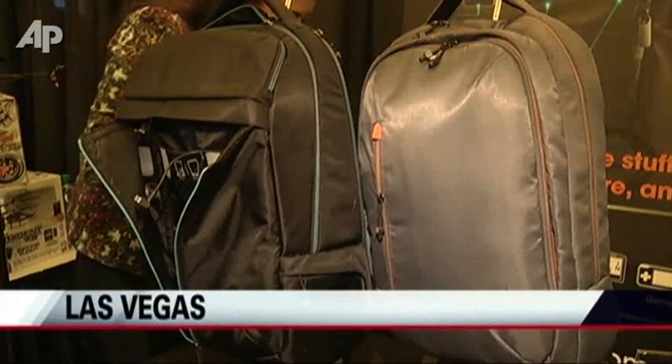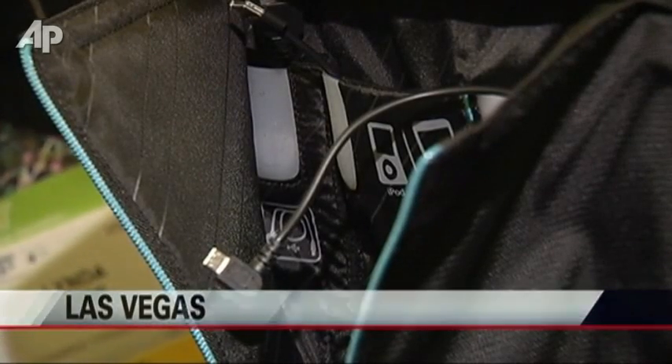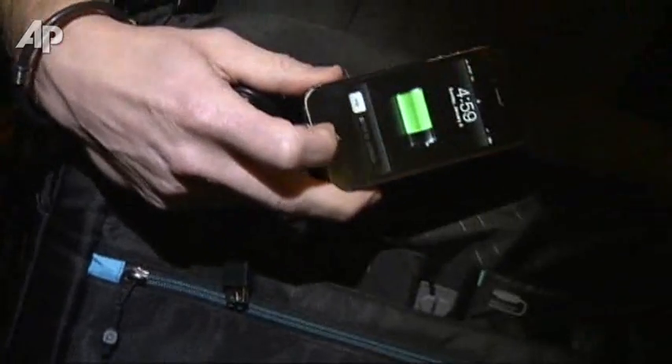What we're showing off here is a brand new power bag. What is a power bag? It's a bag with a built-in battery system inside. It comes with a USB and Apple mini connector as well. It has a 6,000 milliamp battery.